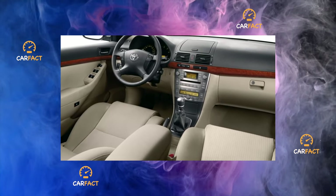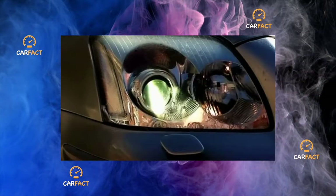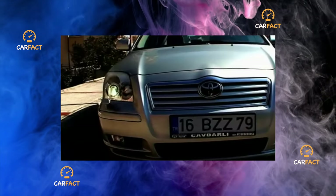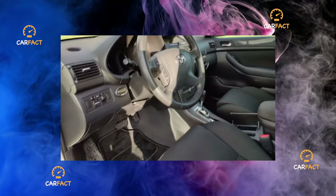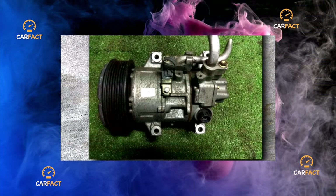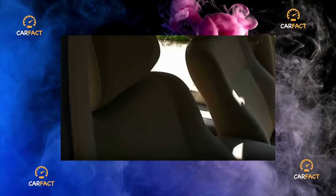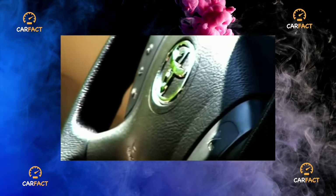Toyota engines are considered one of the most reliable. True, many stories are associated with the 1ZZ series engines and Direct Injection D4, and not all of these stories are lies. To the credit of the company, the layout solutions and workmanship are very high, and other brands have a lot to learn. But there is no legendary reliability here at all. Moreover, catalysts, exhaust, mounts, cooling systems, and even wiring are already entering the time of withering, complicating and shortening the life of motors.